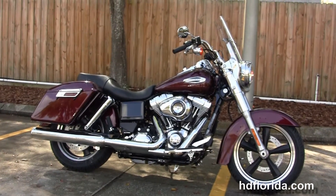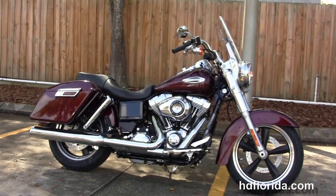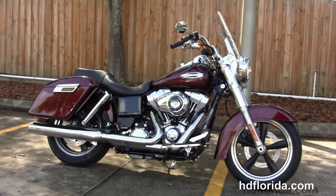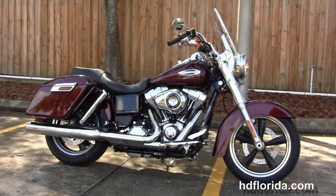We're rated number one in customer service and have over 1,200 new and previously enjoyed motorcycles for you to choose from. For more information on the Mysterious Red Sunglow Switchback, click the link below, and for the rest of our top-shelf inventory visit us at HGFlorida.com — we're always open 24/7. And remember: have one rockin', smokin', and thrillin' filled Harley Day!